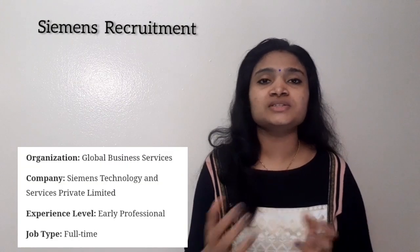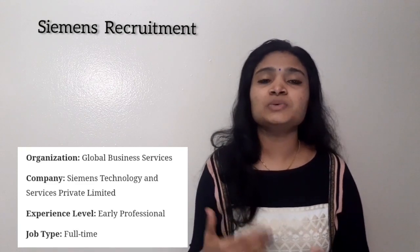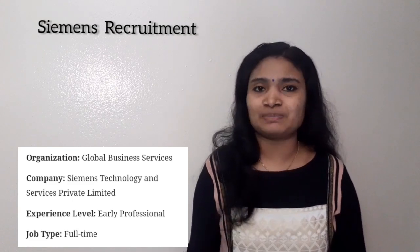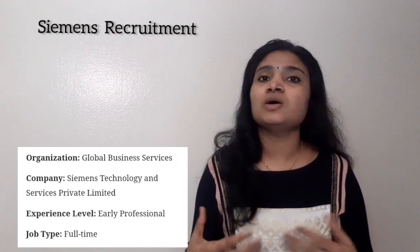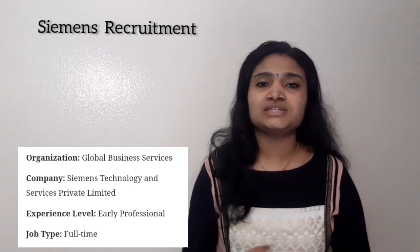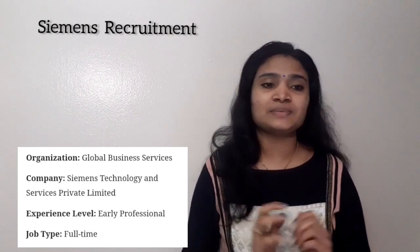Hello all, welcome to EC Electronics. In this video we are going to see a recruitment news from Siemens. People having a qualification of B.Tech or diploma can apply. Please watch this video till the end — we'll be covering post details, qualification details, selection procedure, and application procedure.